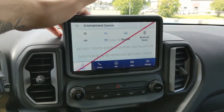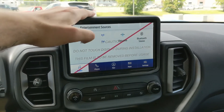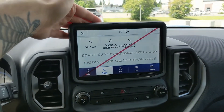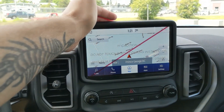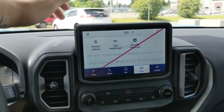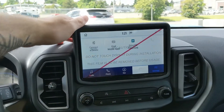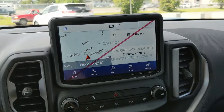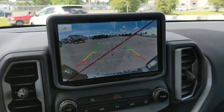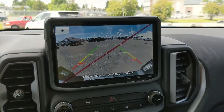Moving on to your center infotainment screen, which is radio, Sirius, and Bluetooth capable, so you have options for whatever you want to listen to. You have Bluetooth phone controls, a navigation screen so you're not going to get lost, whatever apps you may have installed, and settings for your screen. Shifting into reverse, you also have a backup camera with dynamic hitch assist for easier trailer hookup.